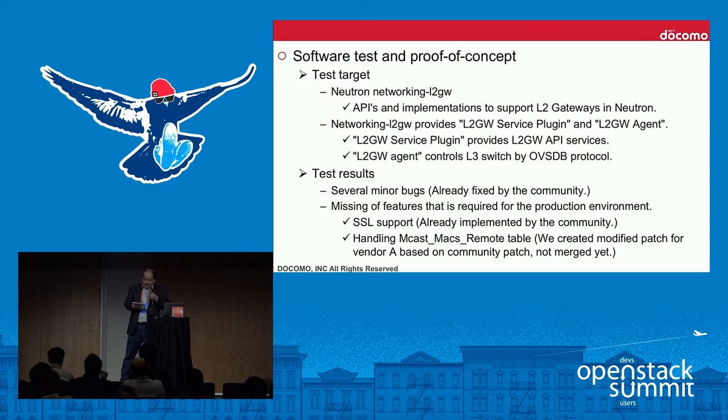As a result of the proof of concept, we encountered several minor bugs and noticed missing features required for the production environment. We created patches adding SSL support and multicast handling, and then passed the proof of concept.